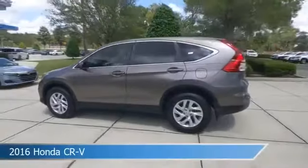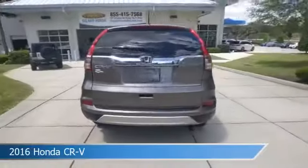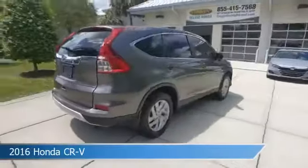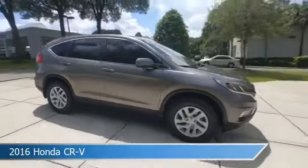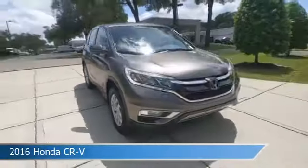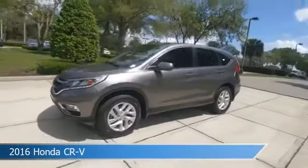Take a look at this 2016 Honda CR-V, equipped with a variable transmission in urban titanium metallic. This car comes with some great features including alloy wheels, keyless entry, anti-lock brakes, audio controls on the steering wheel, and more. Come in and check it out today.